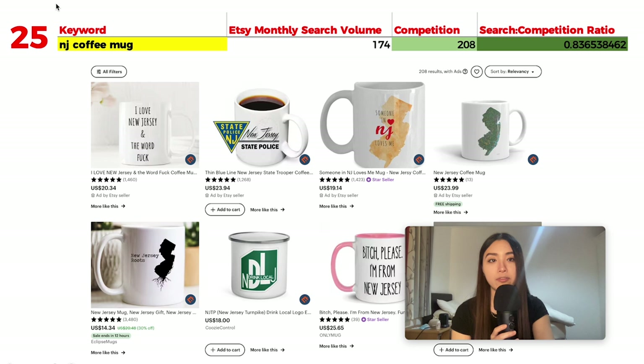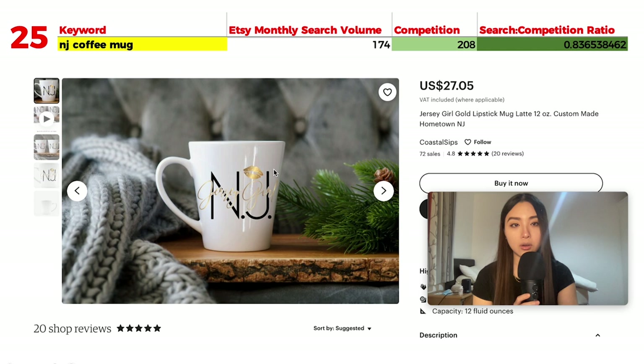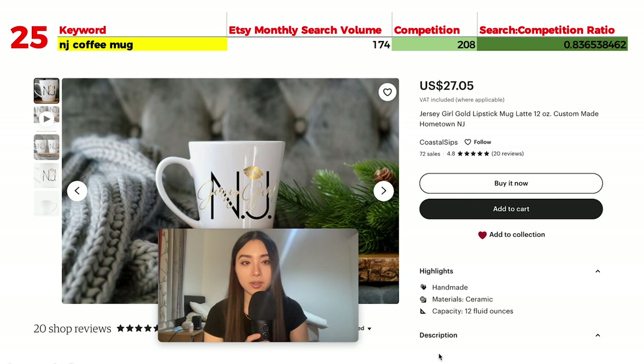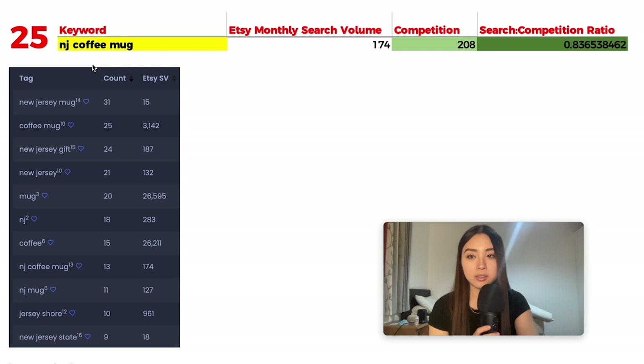Number 25 is 'NJ coffee mug' with 174 monthly searches and 208 results, giving a ratio of 0.83. NJ stands for New Jersey. Popular designs include a state outline — a common and well-performing design style for states and locations — though some handmade sellers price high, which likely limits their sales volume.